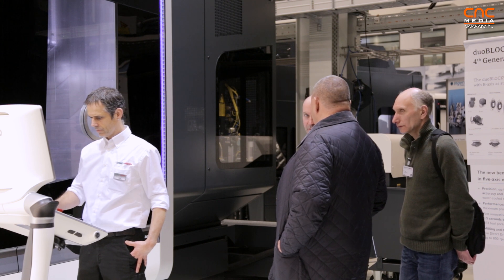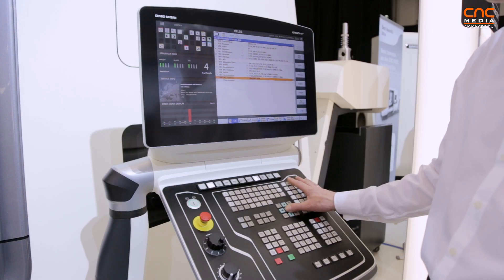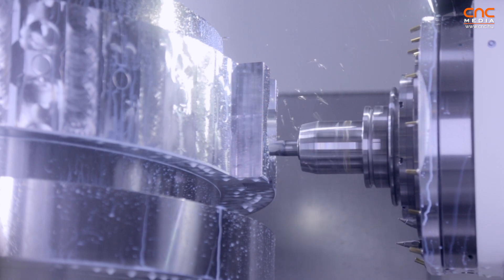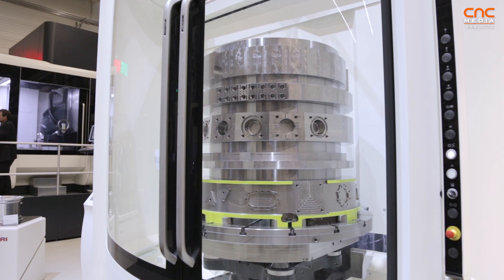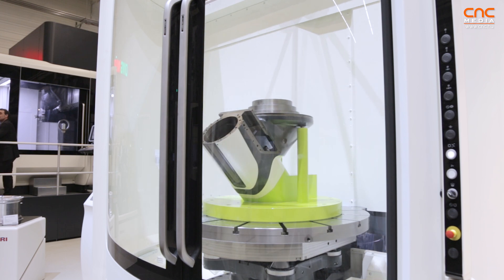This machine is also available in two control options: one is Celos based on Siemens, and the second is Heidenhain TNC 640. The target group for this machine is a typical job shop focusing on high-precision, top-performance machining, big industry companies in all sectors from automotive up to aerospace, from mold and die to typical job shops. So if you need the best 5-axis milling center, the 125 is definitely the right choice.